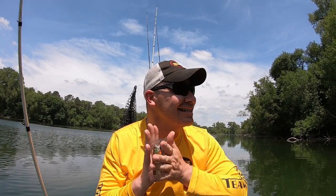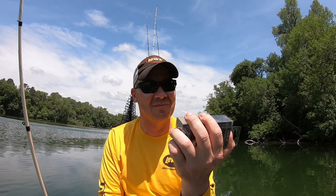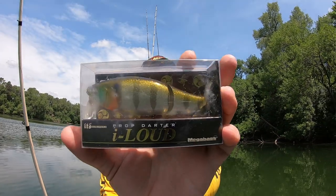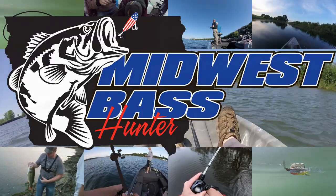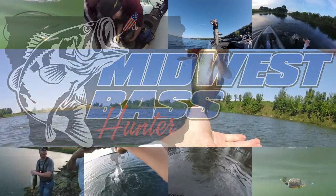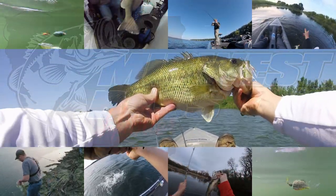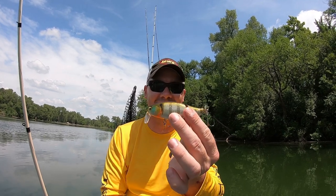Chris the Midwest Bass Hunter here, and I got a crazy new bait I'm super excited about — a topwater bait from Japan. The Mega Bass I Loud Prop Darter. This is one of the best looking baits I've ever seen as far as paint goes.